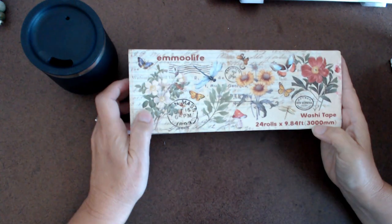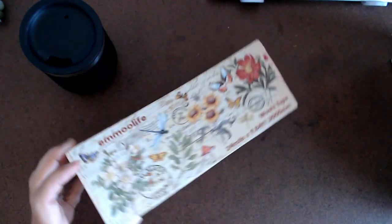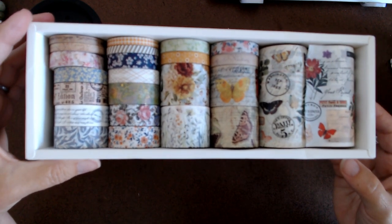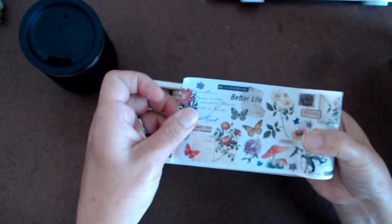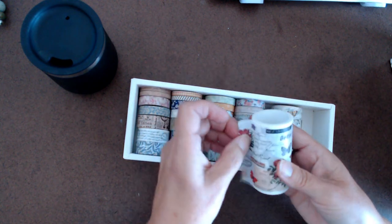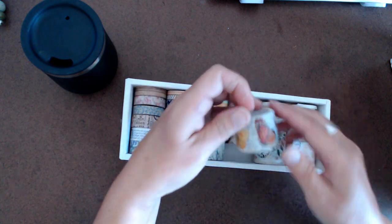I got some washi tape and I am very happy with it. I actually saw this same one for about double the price on Amazon. I paid $6.98 for this and it has all different sizes and some really beautiful prints. The adhesive is not very sticky, but I'm okay with that because I usually use a glue stick or a little art glitter glue on it. I just thought they were awesome.